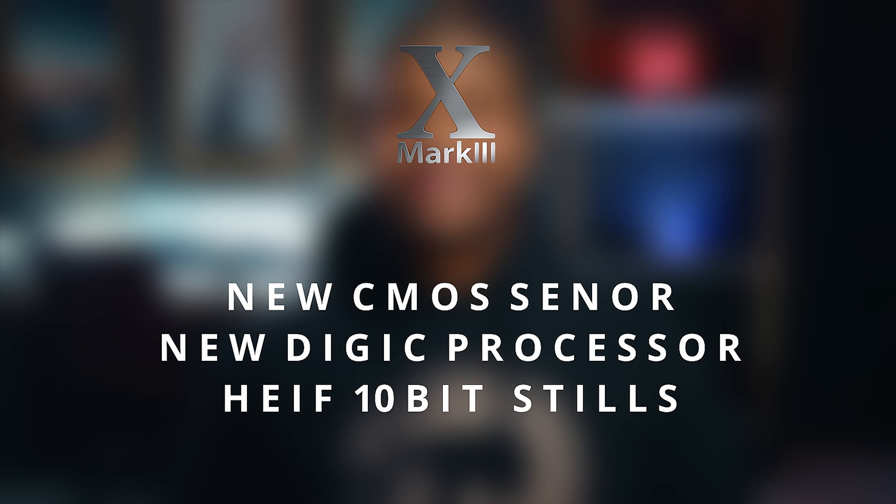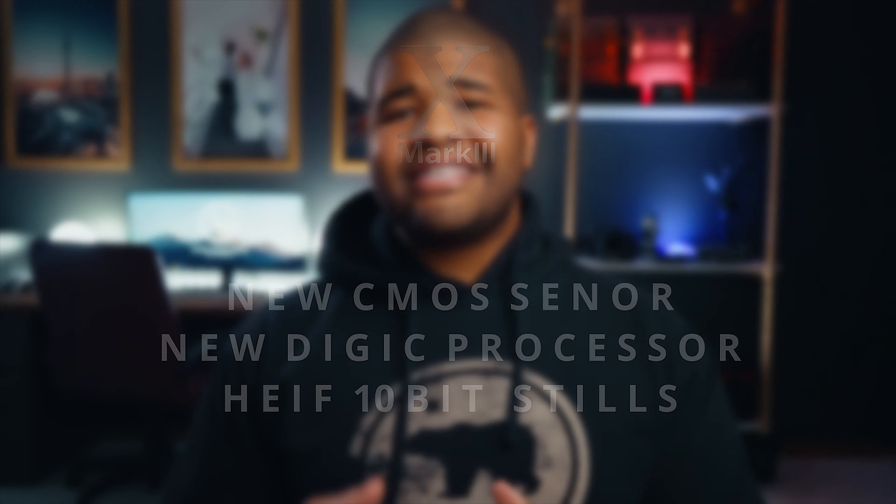Let's start off with the new image sensor and the new digit processing sensor that the Canon 1D X Mark III is going to get. This image sensor and new processor is supposed to allow us to have higher ISO efficiency, meaning we are going to get cleaner images at higher ISOs, and this now allows for HEIF image files, the high-efficiency image file.